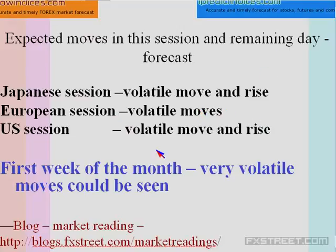During the European session there would be volatile moves. Then the US session would show initial volatile moves of about 50–60 pips on a wide range and then a final rise. It is the first week of the month — keep always in mind that the last week and first week of the month are expected to make volatile moves.